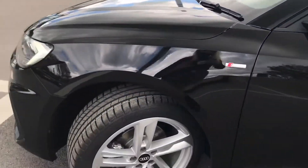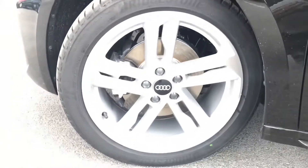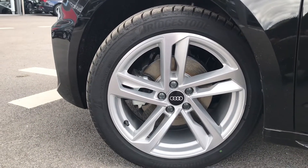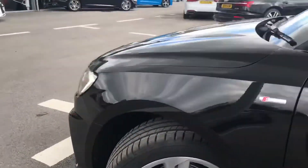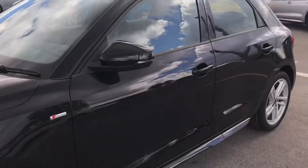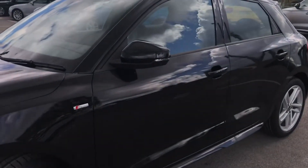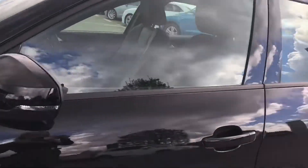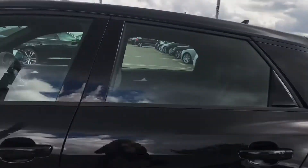Moving down the side of the vehicle now, we've got the absolutely superb 17 inch alloy wheels. These are partly polished in a 5 twin sport design and they really do give off the finishing touch to this A1. We've also got the door mirrors which are folding, electrically adjustable and heated with integrated LED side indicators.